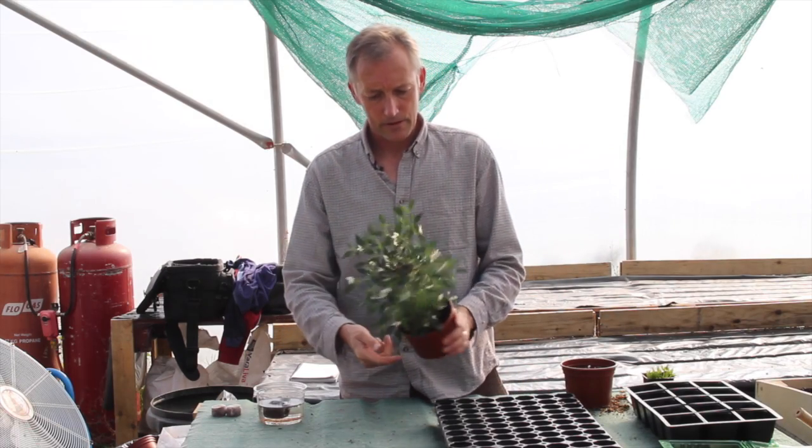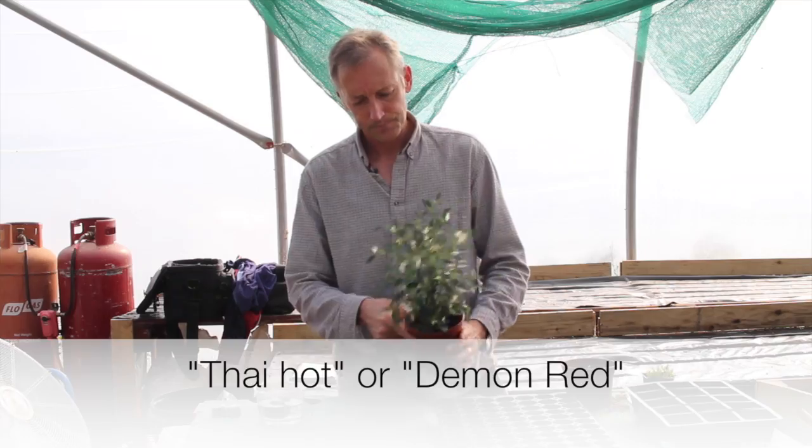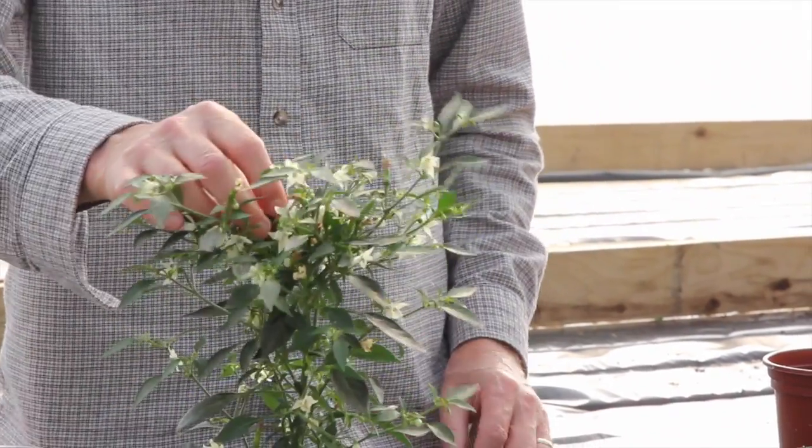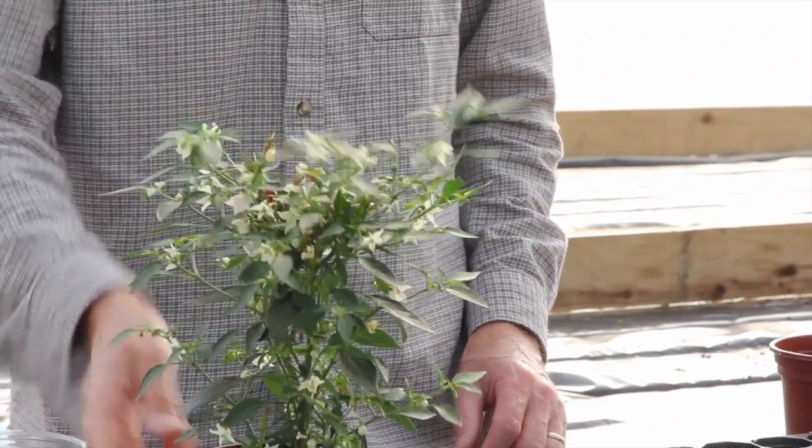This variety is called Thai Hot or Demon Red and it's perfect for a window sill. Tiny little chillies, just pick them off as you need them.